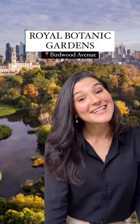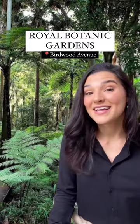Next up are the Royal Botanical Gardens. As you can see they are huge. There are lots of different photo locations within the gardens — there are rainforests, a beautiful lake, and they also have a tropical glass house. Just be aware you do need to pay for a permit to shoot here.